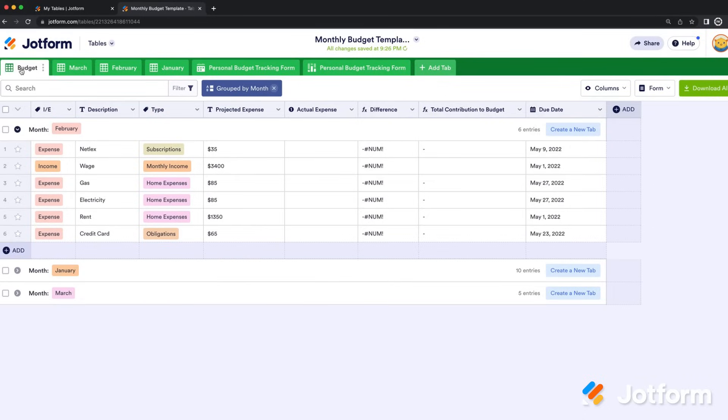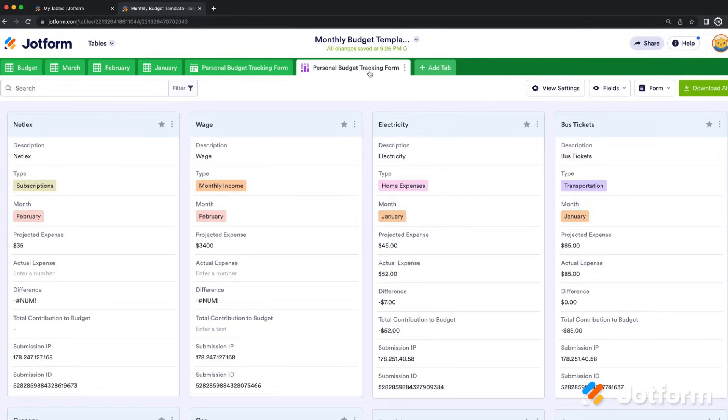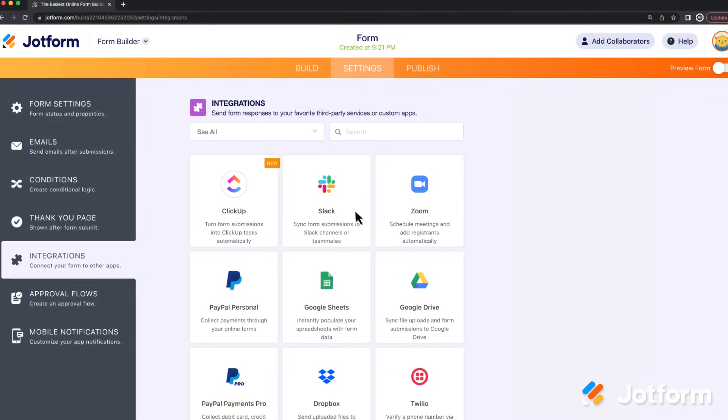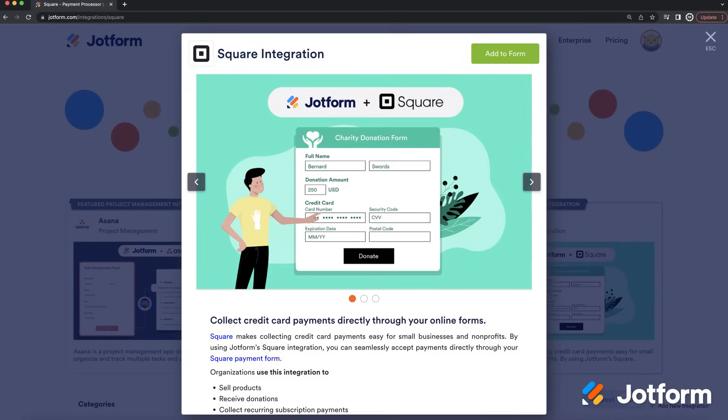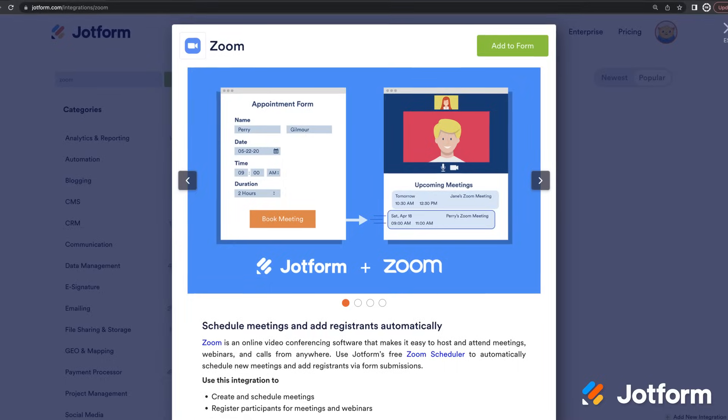You can even switch between spreadsheet, calendar, and card view to see your data in different ways. And don't forget integrations — take your online forms to the next level with our ever-growing collection of integrations. Want to sync form submissions to Slack? We got you. Need to collect credit card payments with Square? Consider it done. Got a meeting to schedule on Zoom? Already booked.